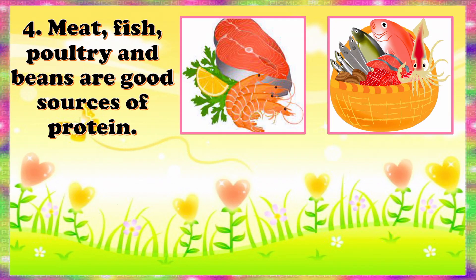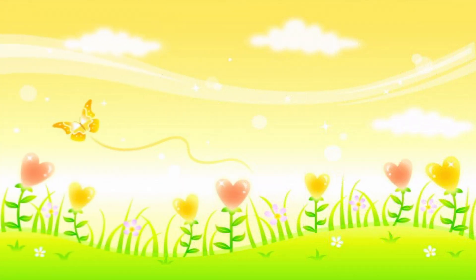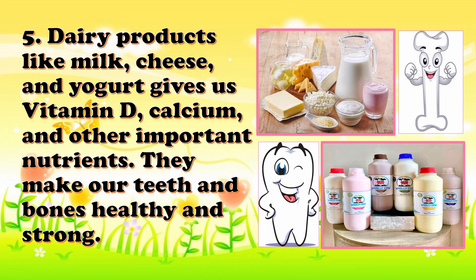Meat, fish, poultry, and beans are good sources of protein. Dairy products like milk, cheese, and yogurt give us vitamin B, calcium, and other important nutrients. They make our teeth and bones healthy and strong.